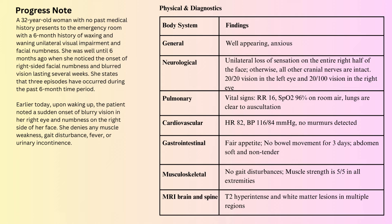She denies having any muscle weakness, gait disturbance, fever, or urinary incontinence. Here are the physical and diagnostic findings. Please pause the video to review them.